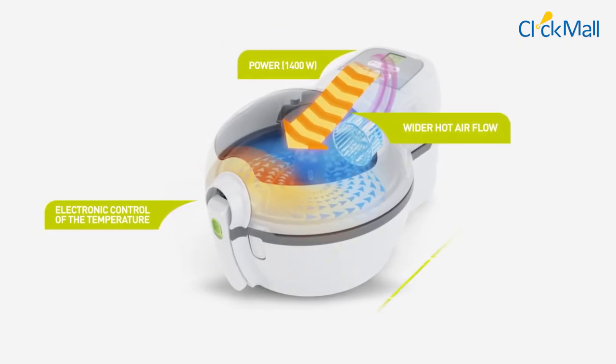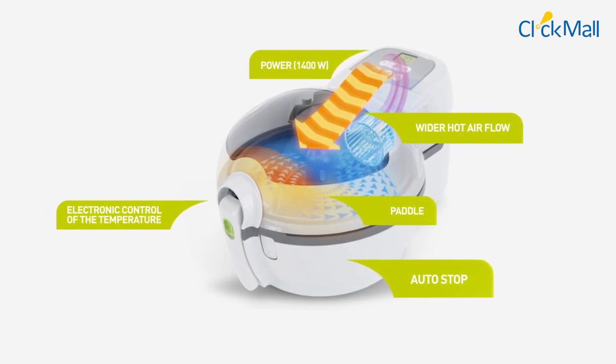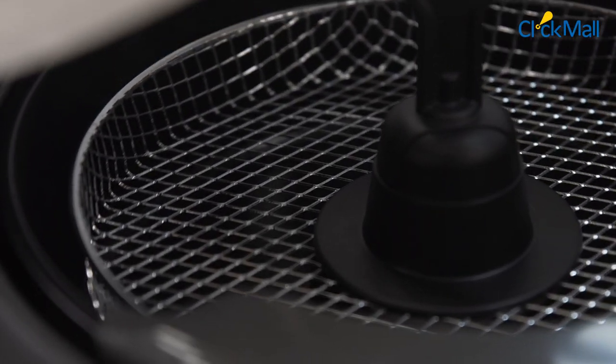Its dual-motion technology and warm air will uniformly circulate the food in the cooking chamber, ensuring even cooking.